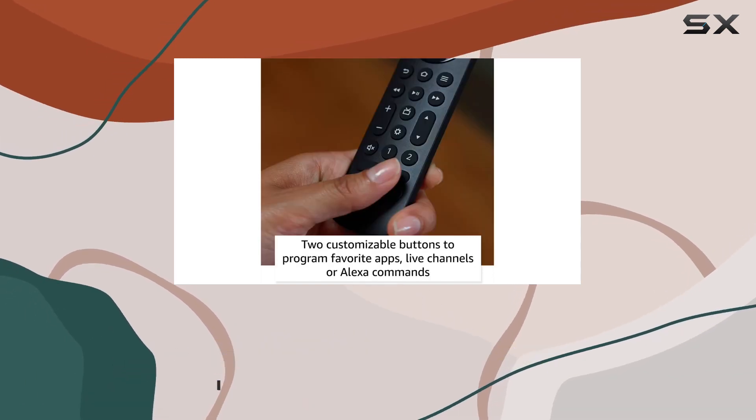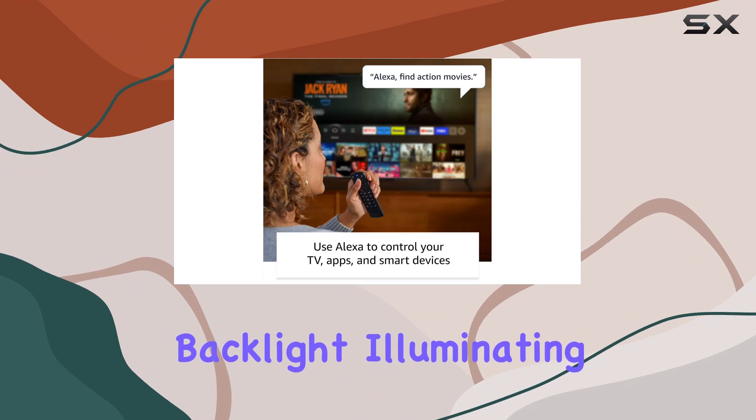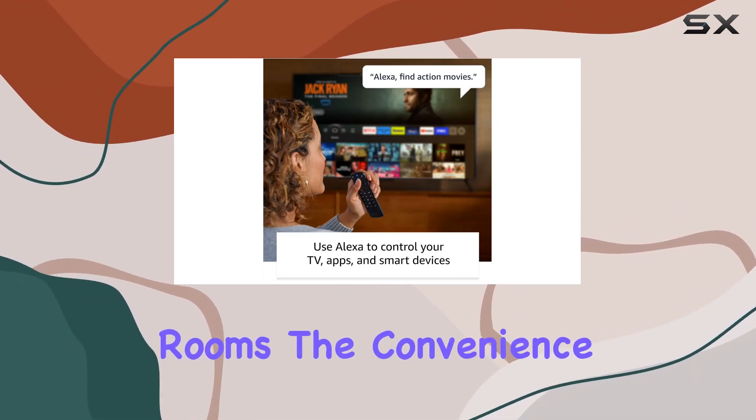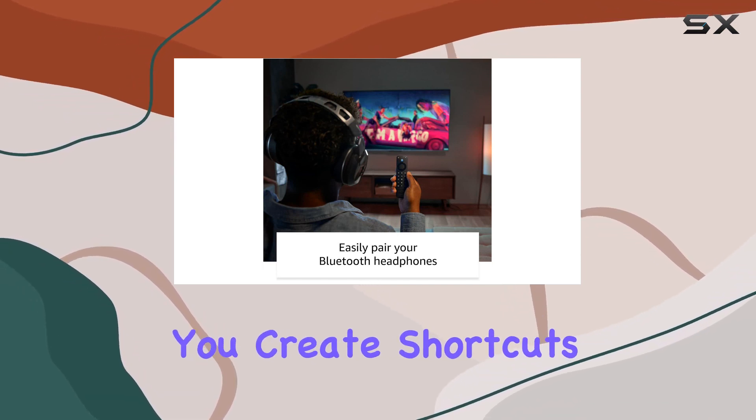Navigating movie night becomes a breeze with the motion-activated backlight illuminating buttons in dimly lit rooms. The convenience doesn't stop there — two customizable buttons let you create shortcuts to your favorite channels, apps, or any Alexa commands, putting your entertainment at your fingertips.